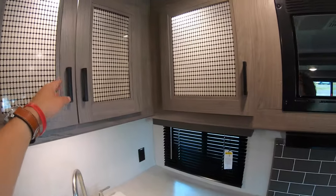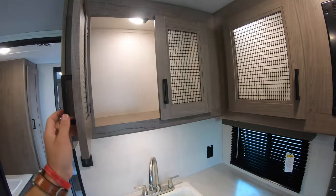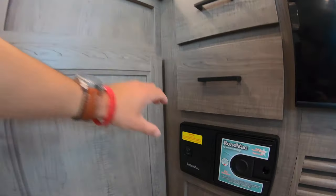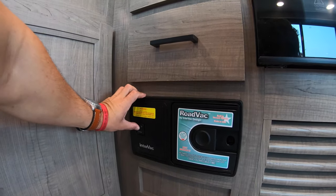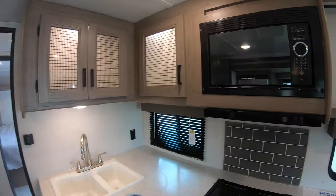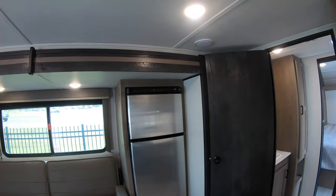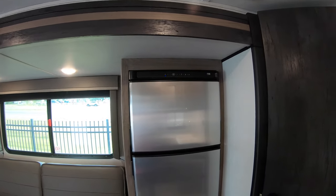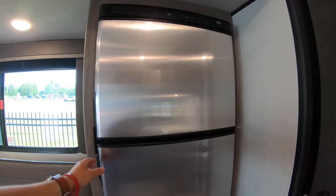Further down you have your dual-pane sink with storage above featuring ambient lighting and more storage below. Down here you've also got central heat to warm things up. For cold storage you have a 12-volt, 10-cubic-foot Norcold fridge/freezer keeping all your goods nice and cool.